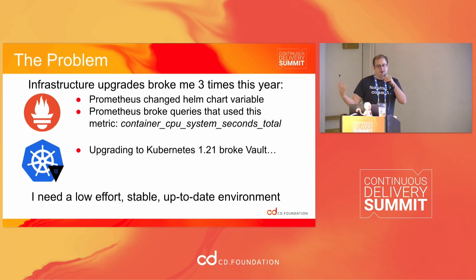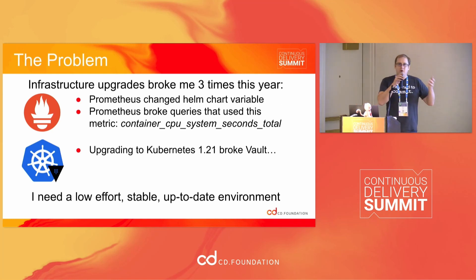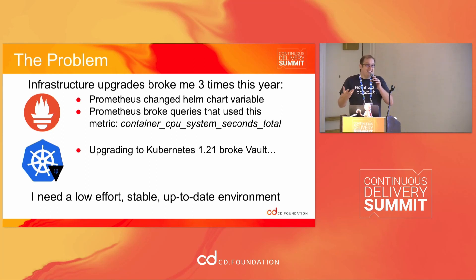So how did I break? Prometheus did it twice — it's actually the one that motivated this talk. And a week after I submitted this, I upgraded Kubernetes and Vault broke. Why did these break? They broke because there are a lot of different moving parts, lots of different pieces of configuration. These are complex systems and they don't have my configuration to test with, so they can't really guarantee everything's going to work. I need a low-effort way to have a stable environment, and I really don't want to be running software that's two years out of date.